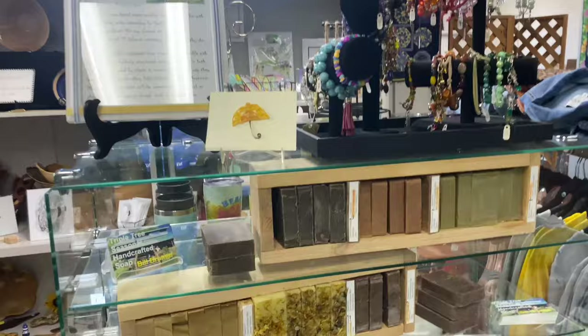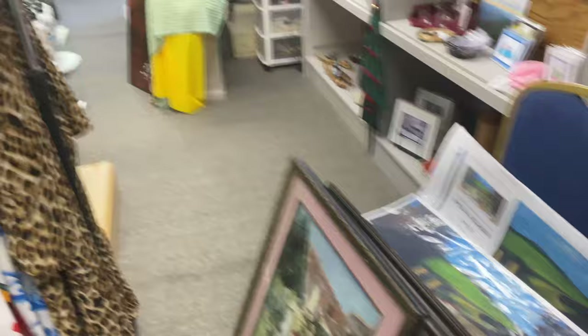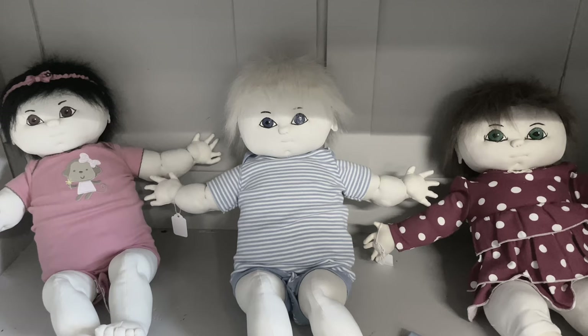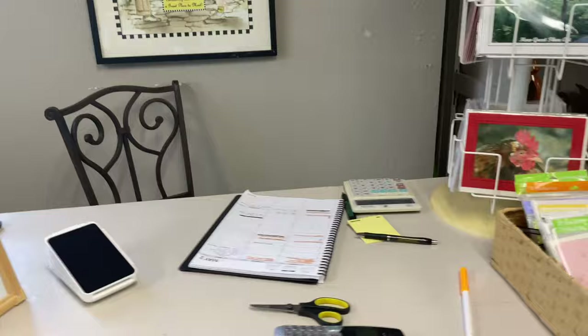This is my little corner — The Yellow Umbrella. Come right in, we got jewelry, soaps, more jewelry, jewelry, little pictures, more jewelry, quilting stuff, paintings, owls. As I mentioned, we got jewelry, more quilted stuff. Please buy this, please, please. And then this is kind of like my little desk right here.